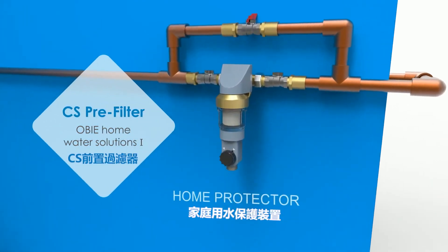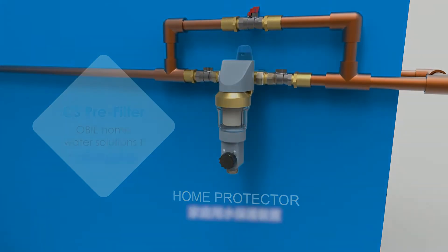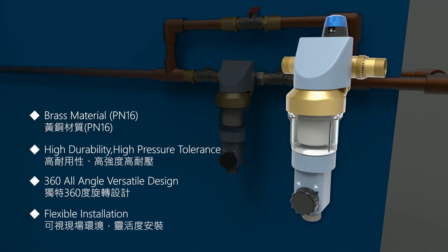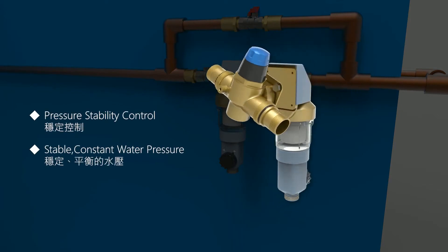OBCS pre-filter filters out pollution and physical sediments. Brass material was specifically selected for its high durability and high-pressure tolerance characteristics.